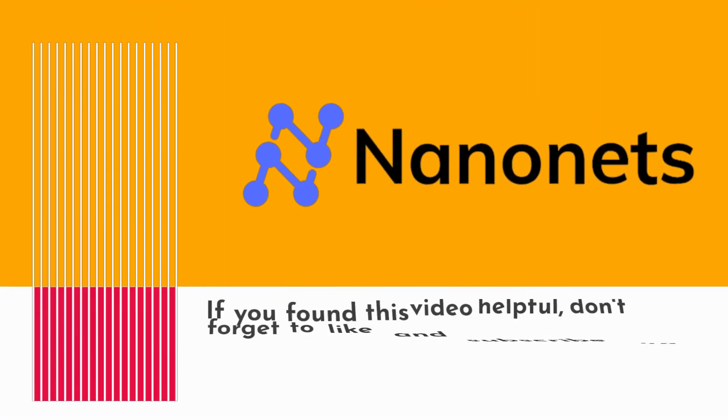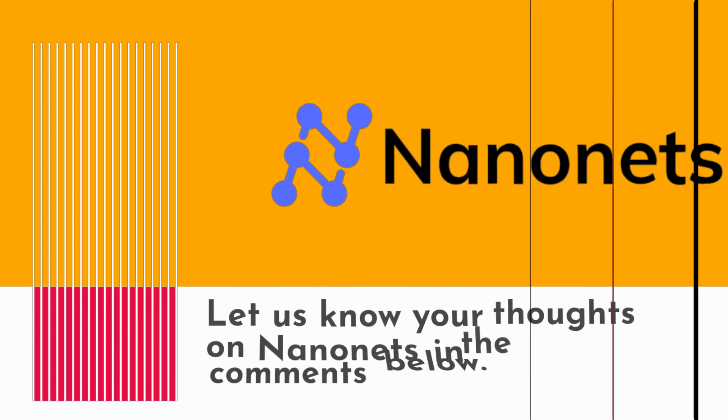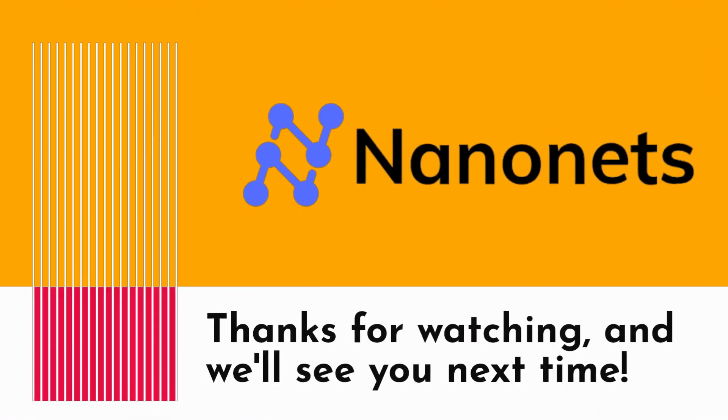If you found this video helpful, don't forget to like and subscribe to Product Critique for more unbiased product reviews. Let us know your thoughts on NanoNets in the comments below. Thanks for watching, and we'll see you next time.